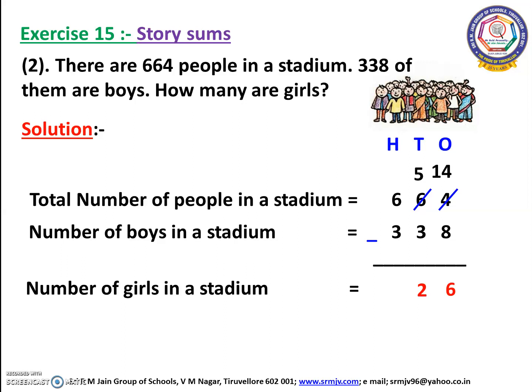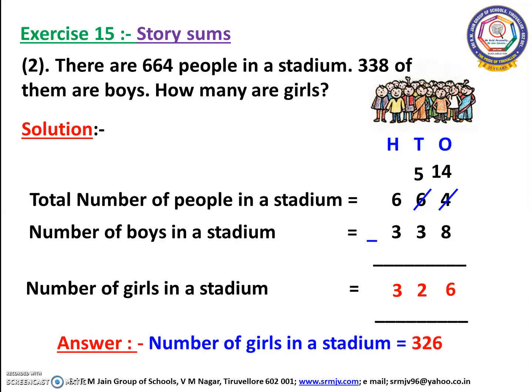Let us move on to the hundreds place. Here we have 6 and 3. We can subtract 3 from 6. Open your fingers, children: 3 after 4, 5, 6. How many fingers have you opened? Yes, we have opened 3 fingers. So we have to write 3 here. The answer is 326. Thus, the number of girls in the stadium is equal to 326.